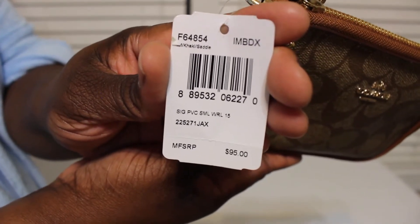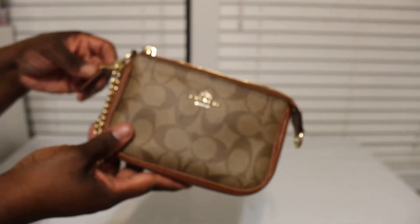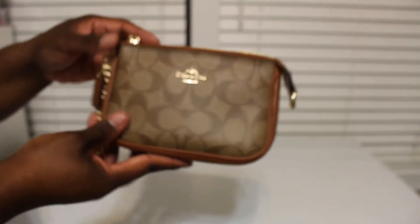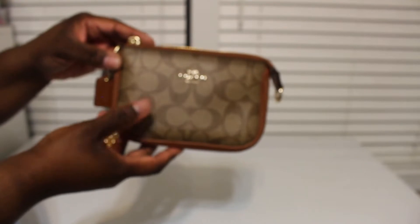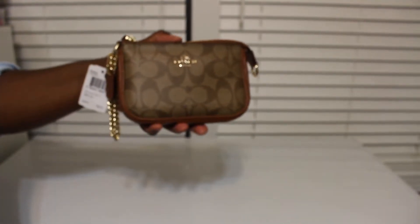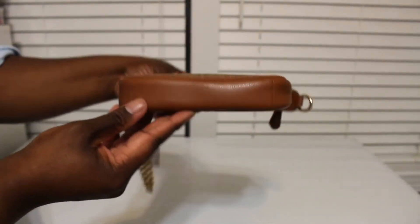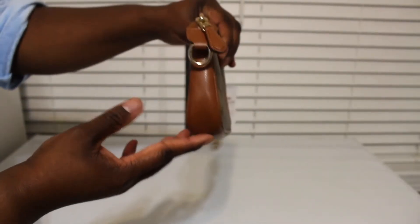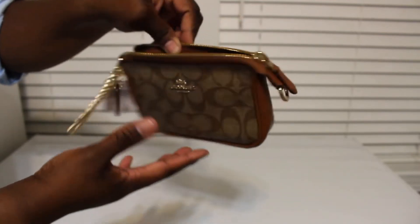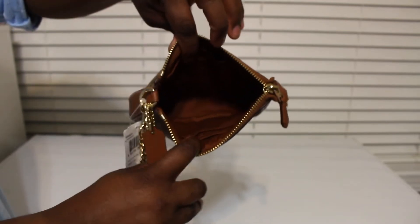So here it is! I wanted it in this particular signature PVC and in this color specifically. There it is — you can see the little bottom part of it. Super, super cute.